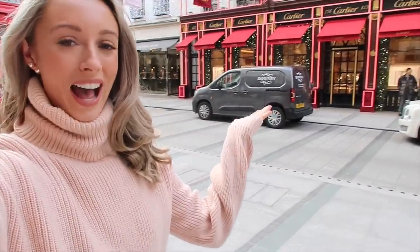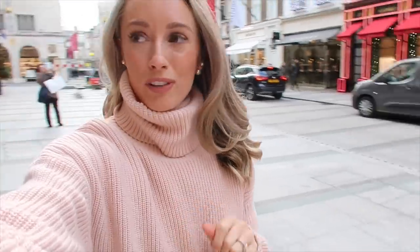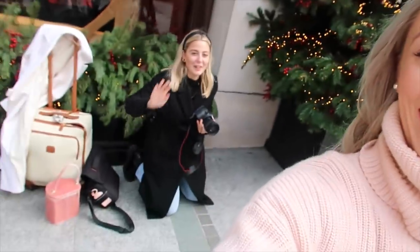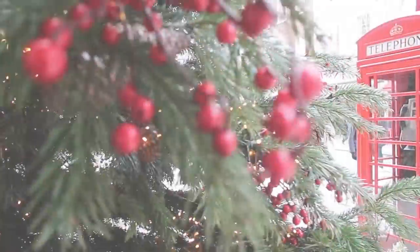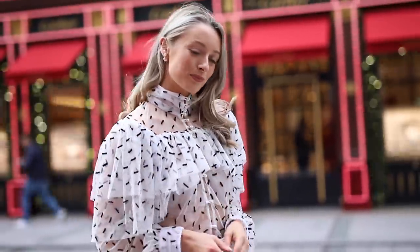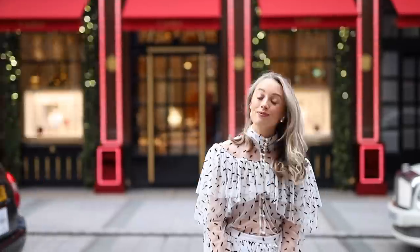Just a short walk down the road is the beautiful Cartier store, and at the moment it has all the festive decoration with the big red bow and the foliage around the windows. One of my favourite shots is with your back to Ralph Lauren — you've got the iconic telephone box here, a very British corner. Georgia is on the floor ready to get the snap as soon as the flower truck departs. So here we are at the Cartier store on Bond Street, and I've gone for a beautiful luxurious outfit, perfect to dress for the occasion.